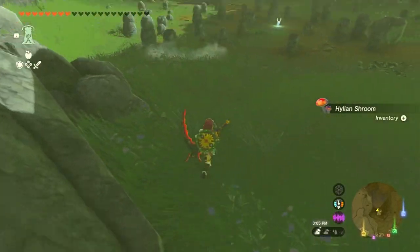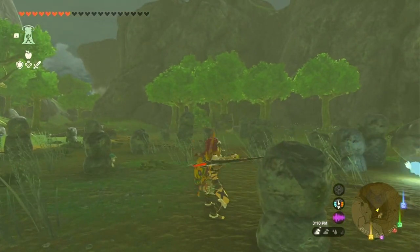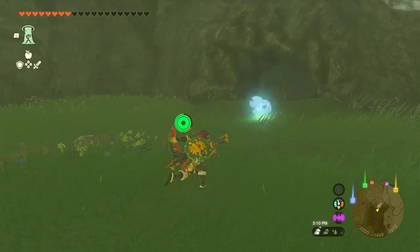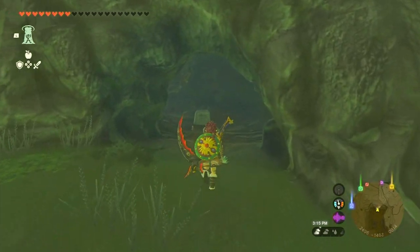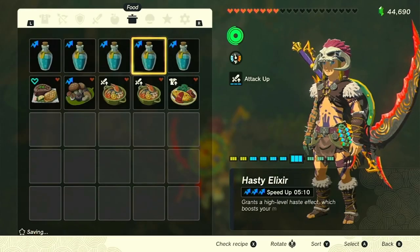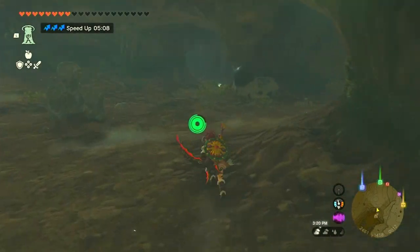Our final destination is Roebred Drop-Off Cave, where the Barbarian Helm awaits. The entrance to the cave is slightly northwest of the Roebred Drop-Off name marker and south of Falien Highlands. As you enter the cave, you'll notice multiple stone statues that serve as guides — they subtly point you in the right direction, so follow their lead.